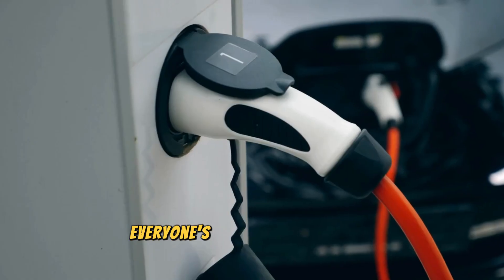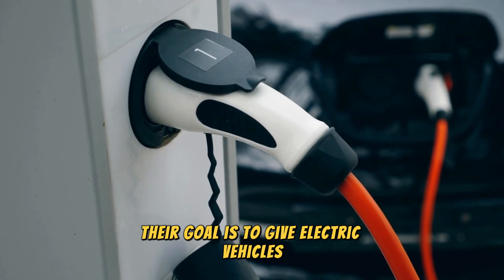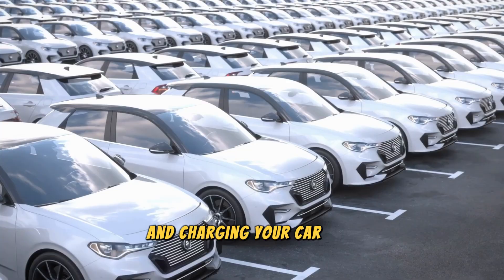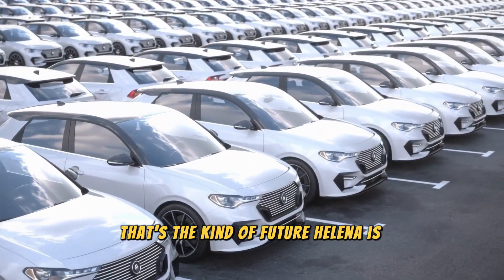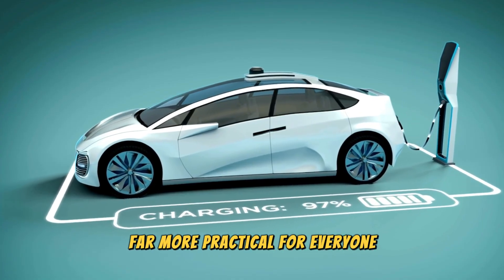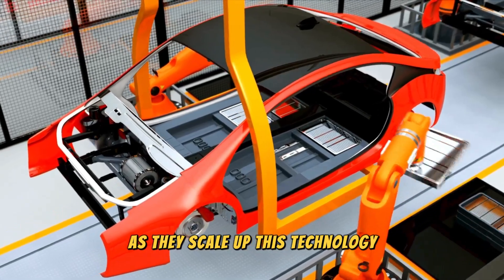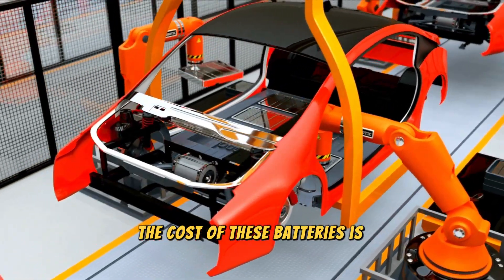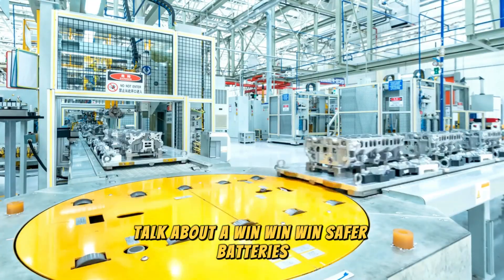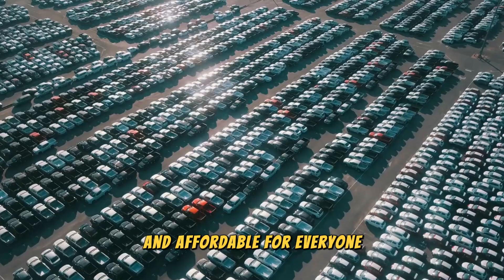Let's talk about the real reason everyone's excited about HALINA: performance. Their goal is to give electric vehicles a major power-up — imagine traveling longer distances and charging your car in a fraction of the time. They're making electric cars far more practical for everyone, not just early adopters. And as they scale up this technology, the cost of these batteries is expected to go down too. Safer batteries, a sustainable future, and electric cars that are finally convenient and affordable for everyone.